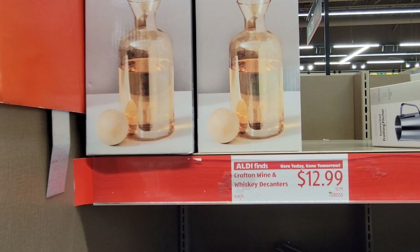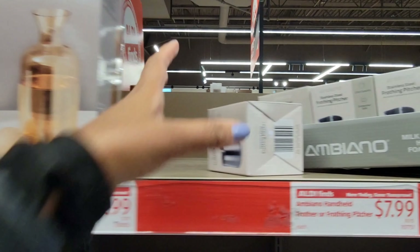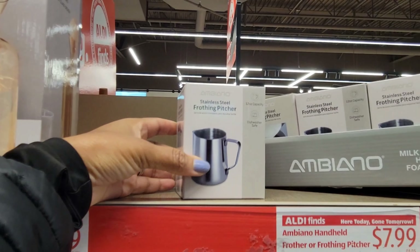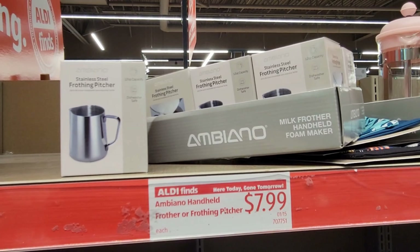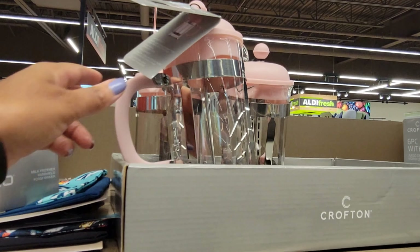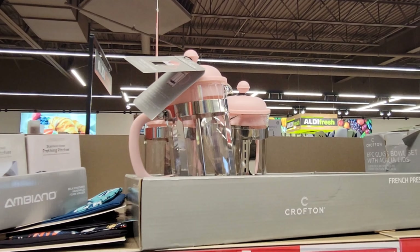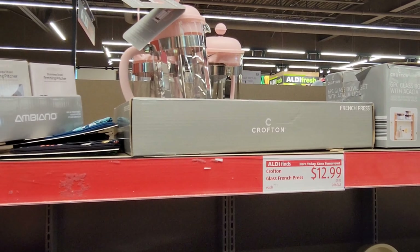They got some reversible kitchen signs in the back. Then they have oil and vinegar bottles at $9.99.